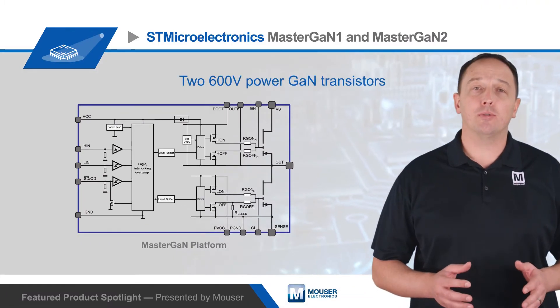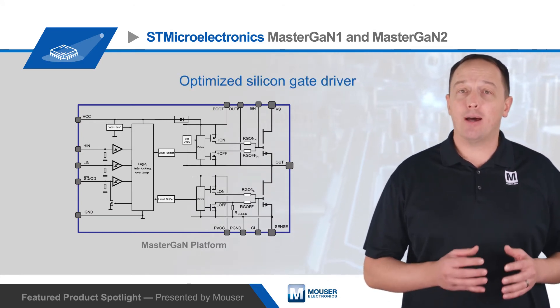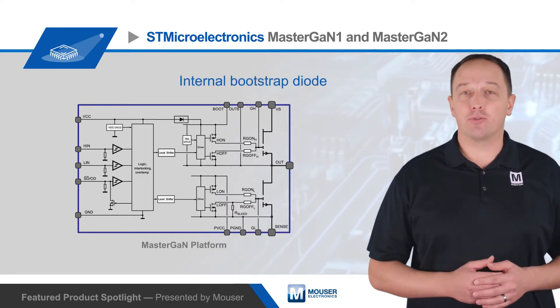The SIPs include two 600-volt power GAN transistors in a half bridge configuration, along with an optimized silicon gate driver, interlocking functionality to prevent cross-conduction, and an internal bootstrap diode.